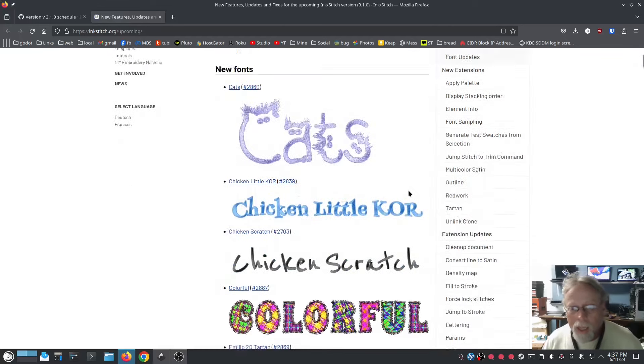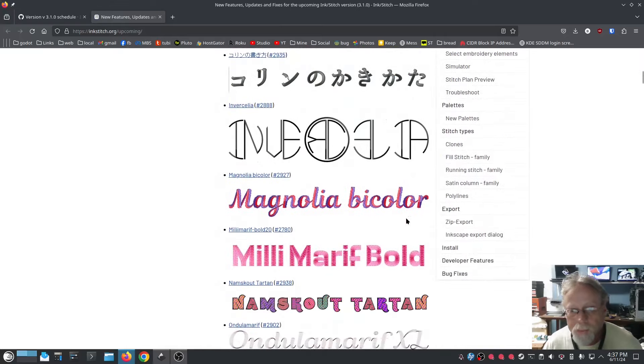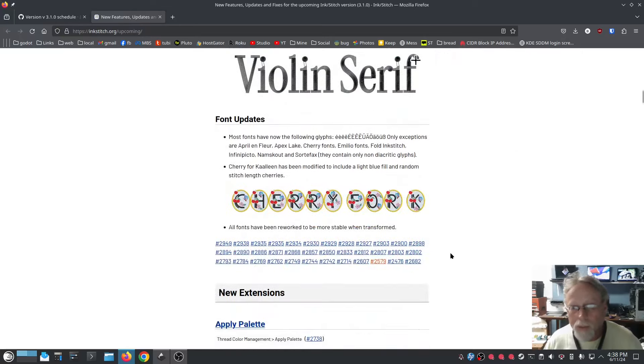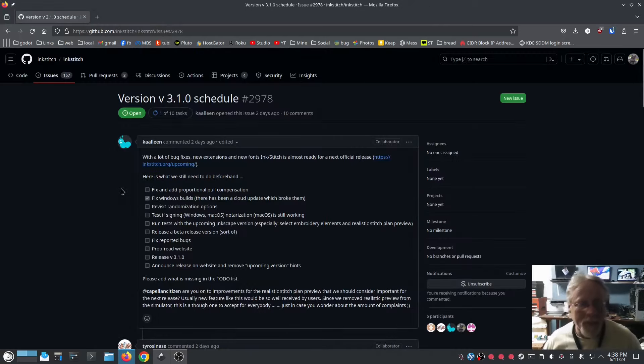Here are some more fonts — I don't think I previewed that one before, but here are your new fonts. Very nice looking fonts. The cats one is cute, that's just cool. Chicken Little — love it, love it. So there's that.